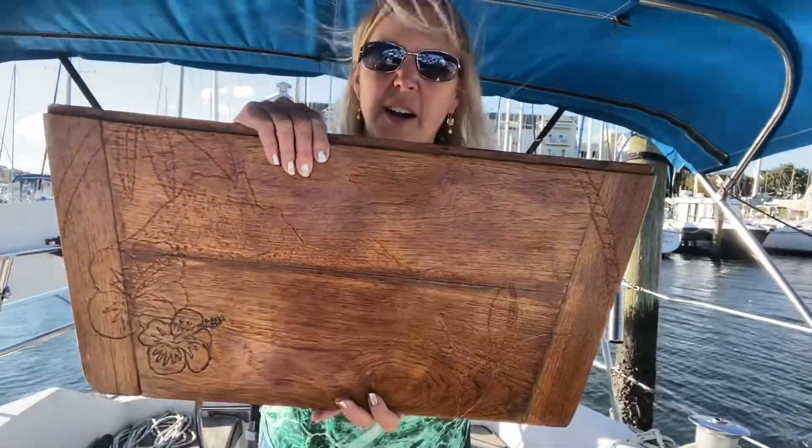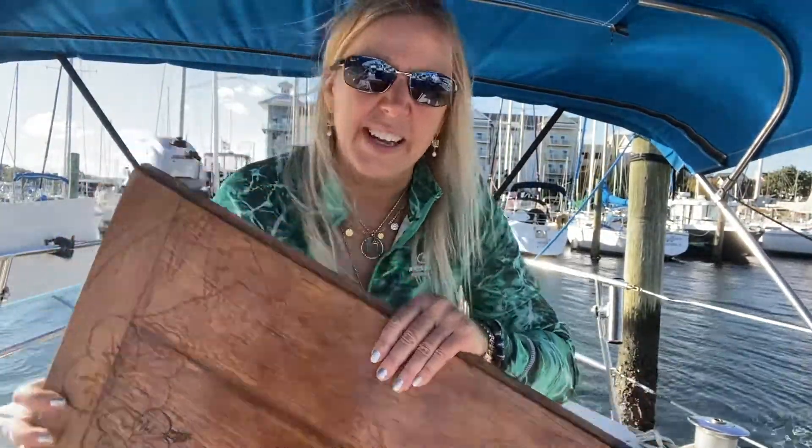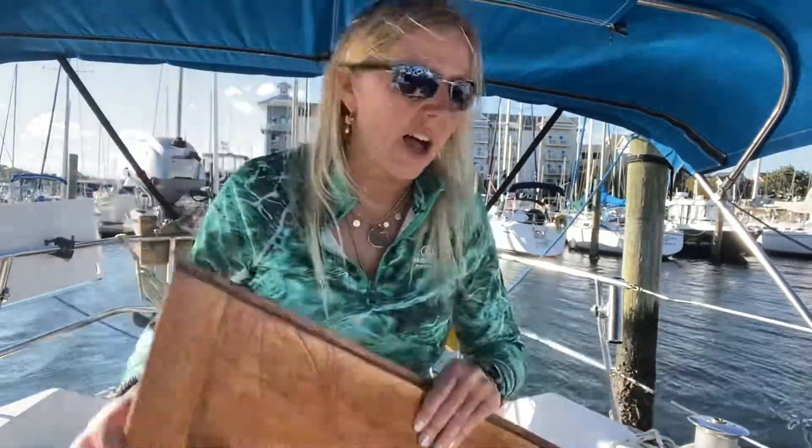Here are the closing doors on the companionway. On my particular boat they just kind of mesh into each other, and then we close the hatch over top of the companionway once the companionway doors are in. Sometimes these are considered storm doors, and some just slide in like this.